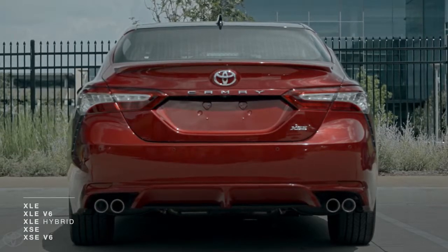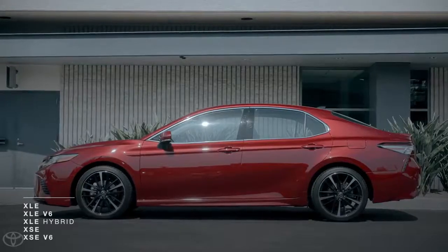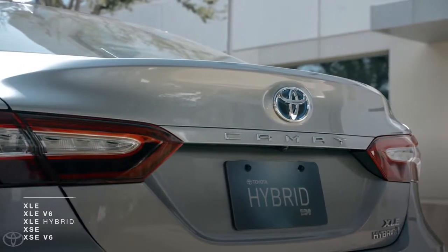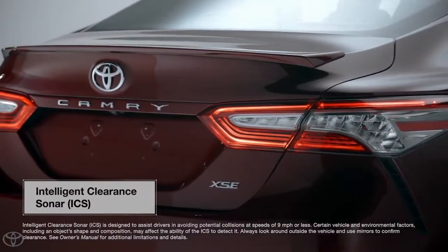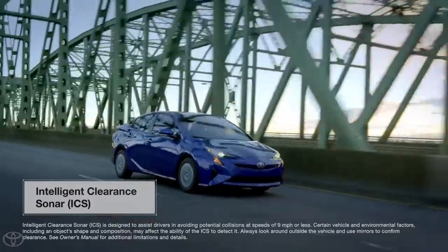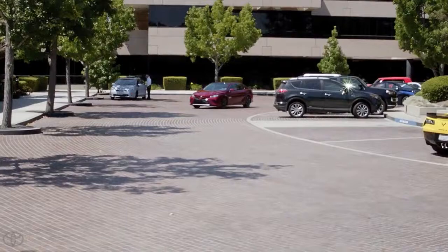Standard equipment on all 2018 Camry XSE and XLE models, including V6 and hybrid variants, this new feature helps make everyday situations like reversing out of a parking spot safe and easy. Intelligent Clearance Sonar technology was initially launched on the 4th generation Prius and is now making its way into other Toyota models, starting with the new Camry seen here.